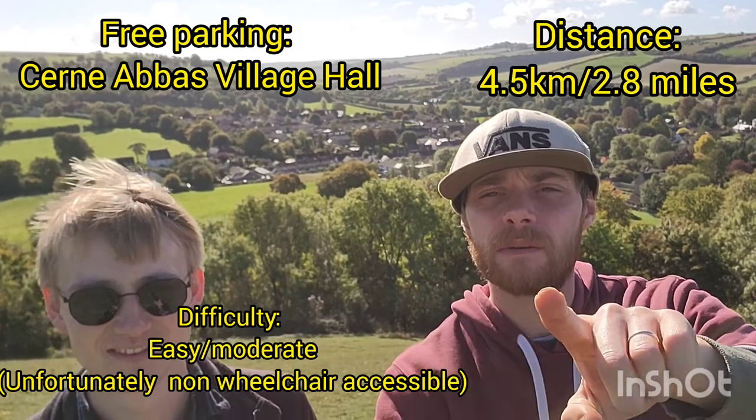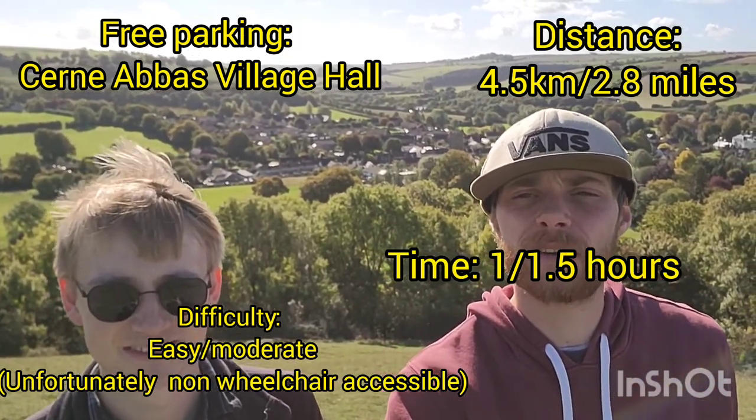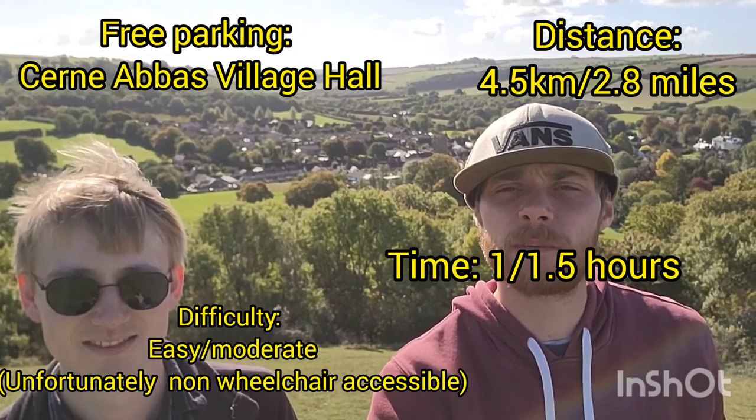Right guys, that's about all from me and Callum today on our little Short Walks adventure. I'll be putting some little facts up around the screen about the walk distance, travel, accessibility, parking, and stuff like that, just in case you want to come do it yourself. Big thank you from me and Callum — we'll see you in the next one. All the best, bye bye for now!